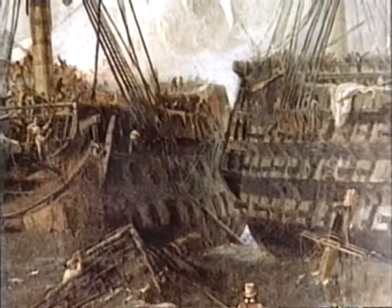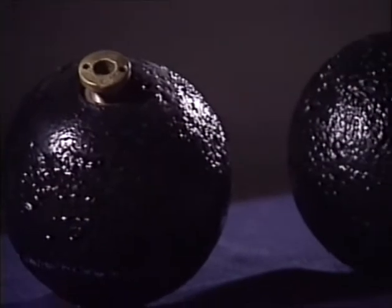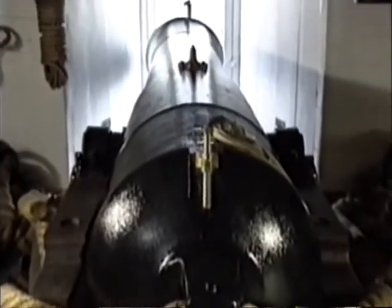Even as Nelson was winning his smashing triumph over Napoleon Bonaparte's fleet at the Battle of Trafalgar in 1805, the weapons that would write an end to the age of wooden walls were already being tested on French warships. These were shell guns — cannon that fired explosive projectiles as opposed to solid shot. If you use something that goes through and then explodes, you're going to wreak havoc inside the hull — kill men, destroy guns, destroy that ship's ability to fight. So the shell gun was absolutely crucial.